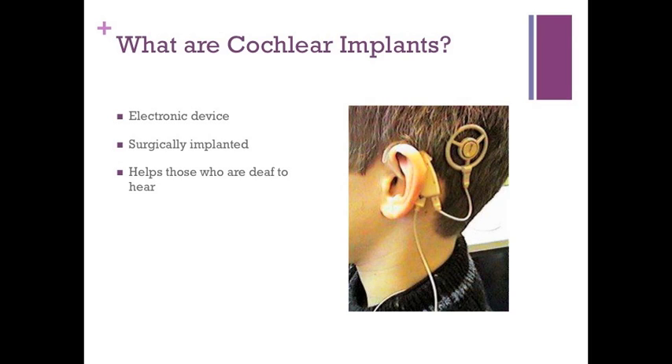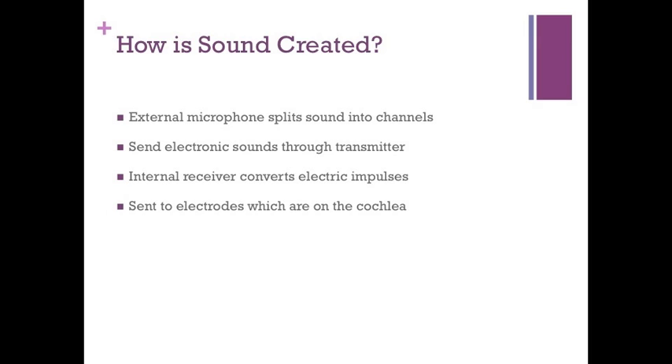A cochlear implant is an electronic device that is surgically implanted in a person who is deaf. It can create the perception of sound for patients. It consists of an external microphone that splits sound into channels and sends electrical signals through a transmitter. The internal receiver and stimulator converts the electric impulses, which are then sent to electrodes wrapped around the cochlea.